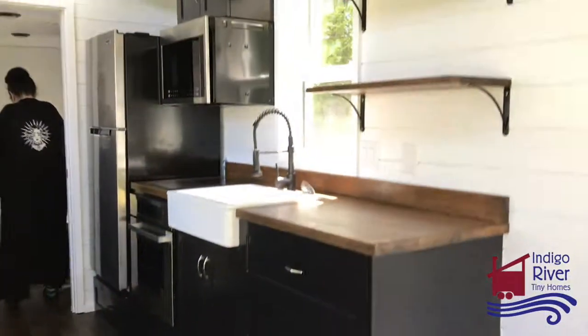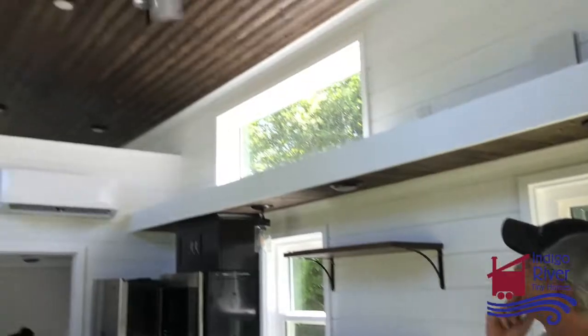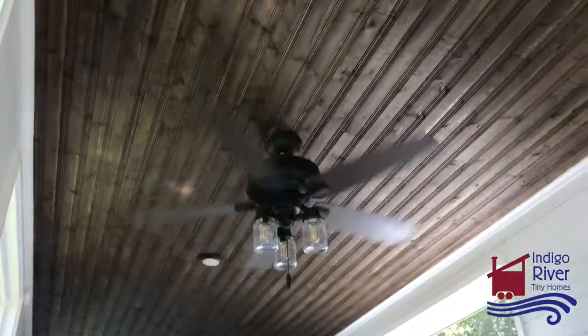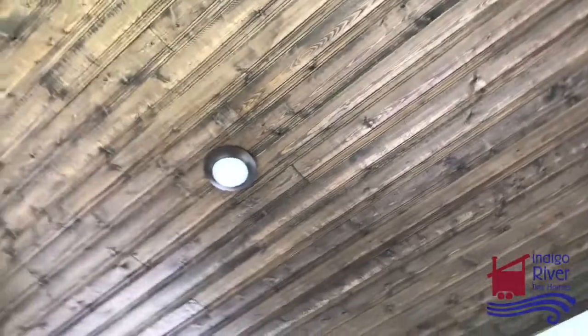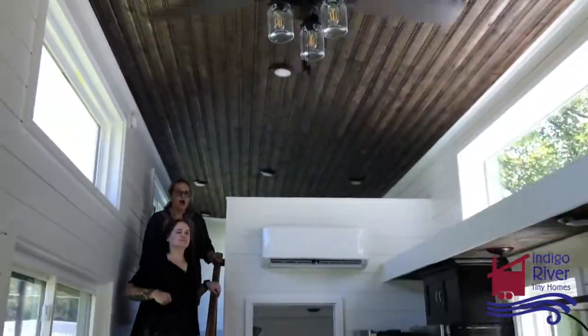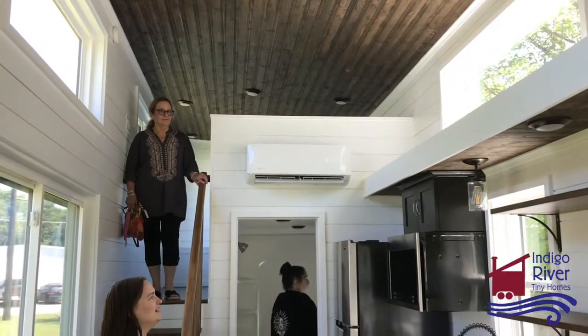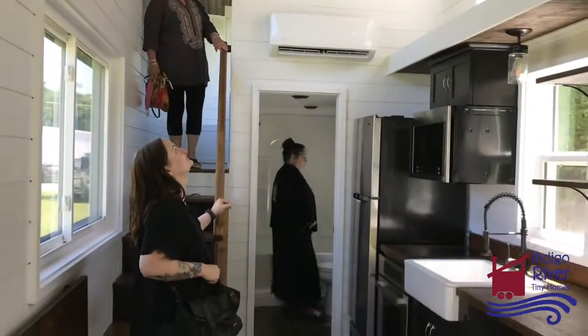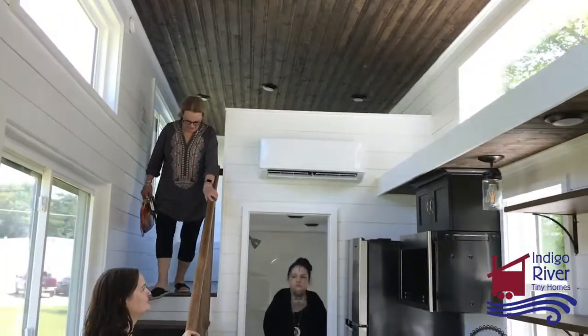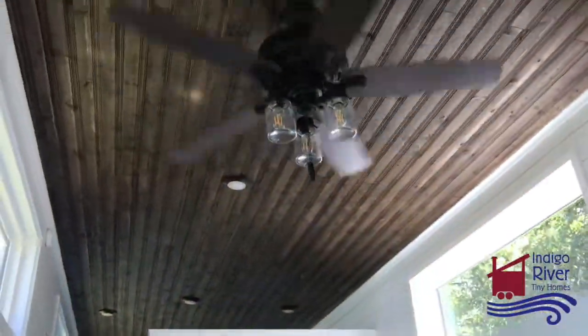We did this grooved board on the ceiling. Normally we do just like a smooth plank, but they were out of the smooth plank and we couldn't get it because of COVID-19. The factory that makes it was shut down or something. So they had this, and we're like, oh, that turned out really nice. I like it. I do too. And I like these ceiling pictures. Yeah, and the fan is really cool. That looks like your style.